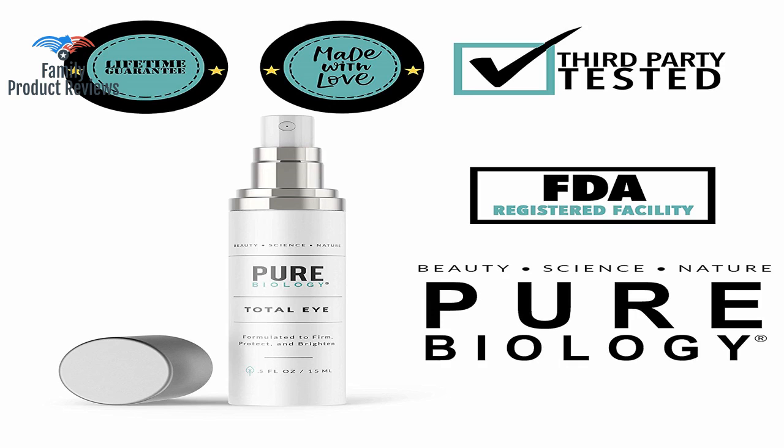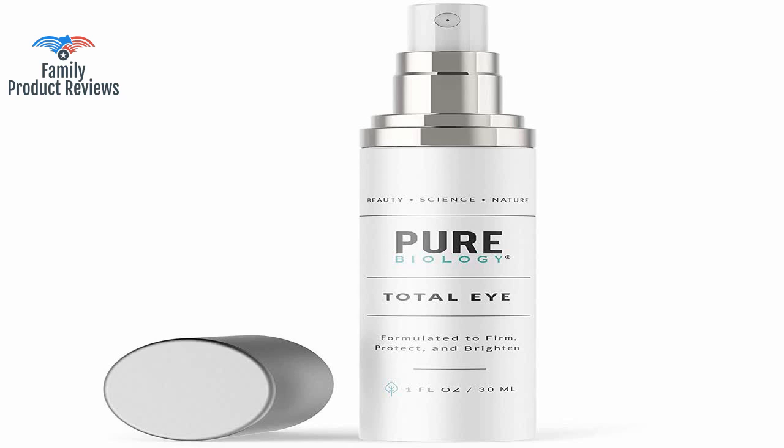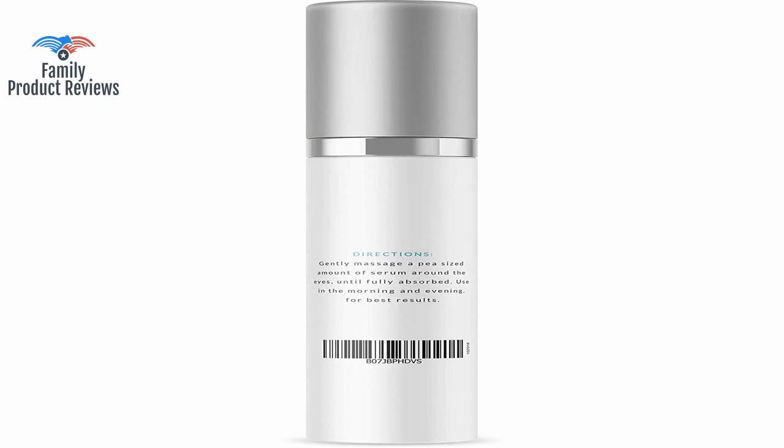Another wonderful product from Pure Biology — if you haven't tried them yet, you are missing out. Great products at an affordable price. There are many expensive eye creams out there, but with this one you get the same benefits at a great price.